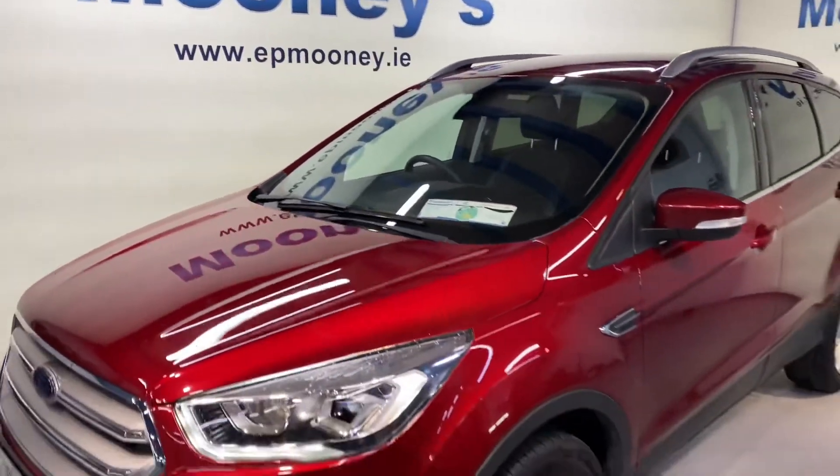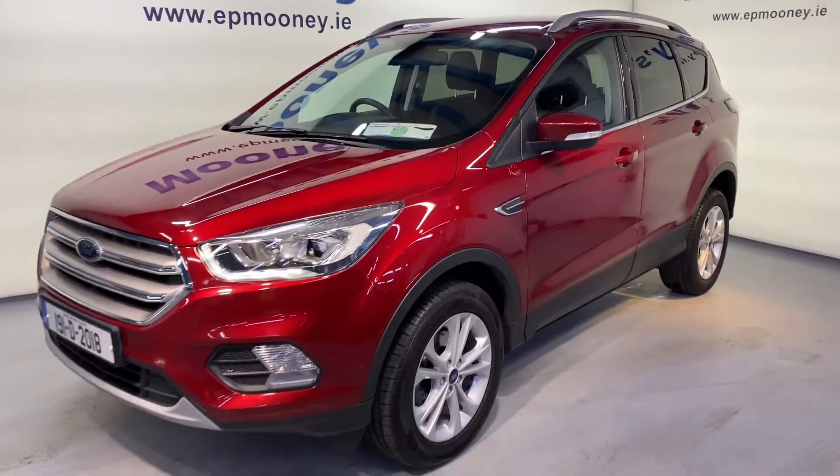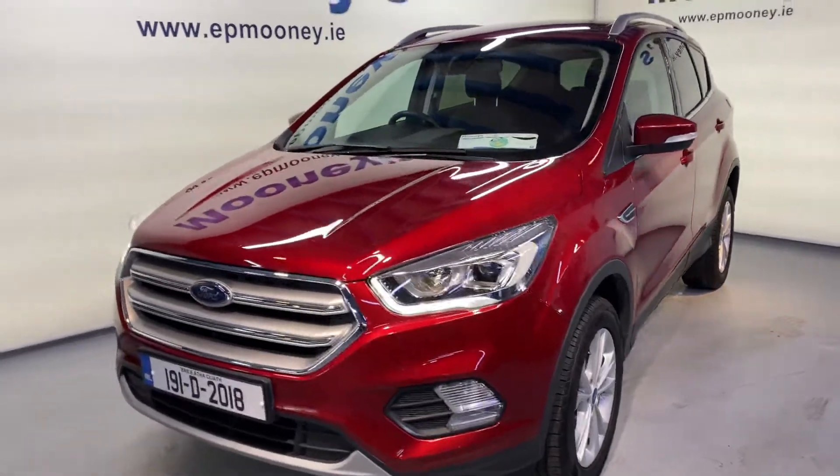Welcome to Mooney's Garage here on the Long Mile Road. Today we have this showroom condition 191 Ford Kuga available for sale.